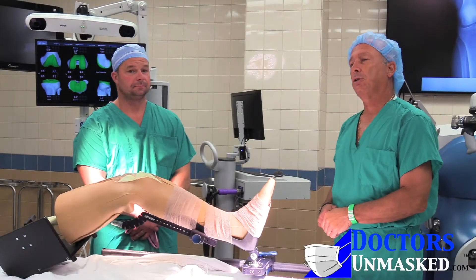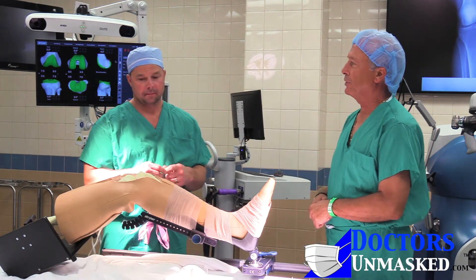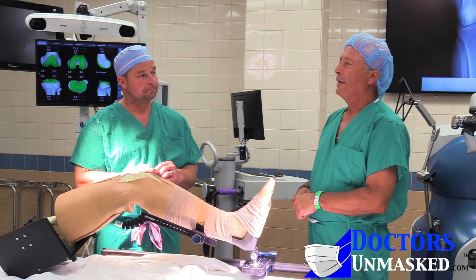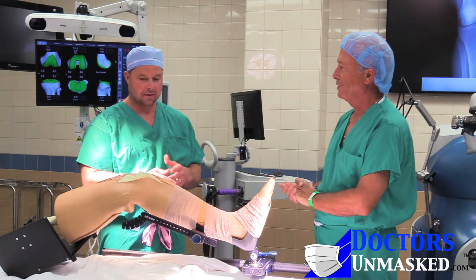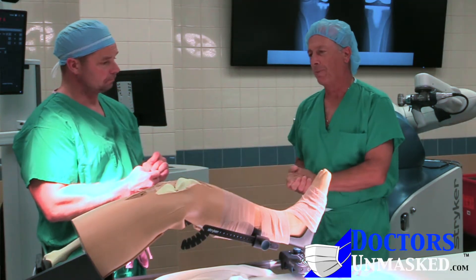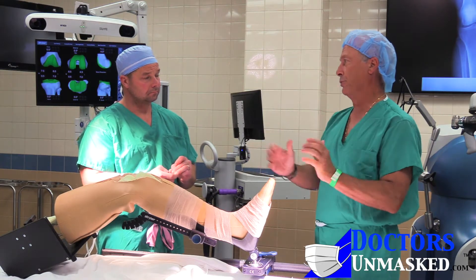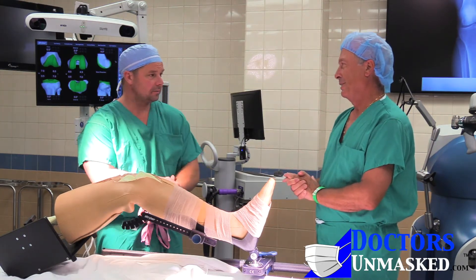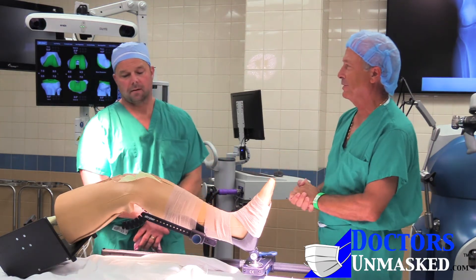Hi, we're here today to start the conversation with Dr. Chad Weber, a noted orthopedic physician in Dayton, Ohio. Chad, I understand that you are now doing robotic total knees, is that correct? Correct. I know that you started your practice 10 years ago, and when you first started, you were doing what's called a traditional total knee — manual instrumentation, correct? Could you tell our audience a little bit about what manual instrumentation is?